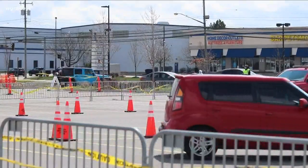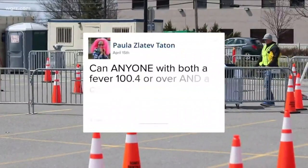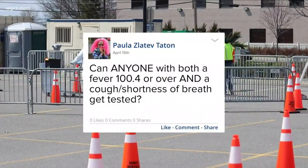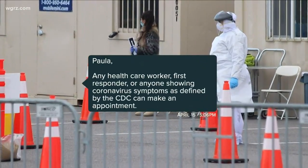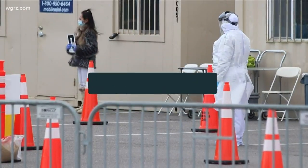A lot of you asked questions about how this new testing site works. Paula asked: can anyone with both a fever of 100.4 or over and a cough and shortness of breath get tested? Paula, any health care worker, first responder, or anyone showing coronavirus symptoms as defined by the CDC can make an appointment.